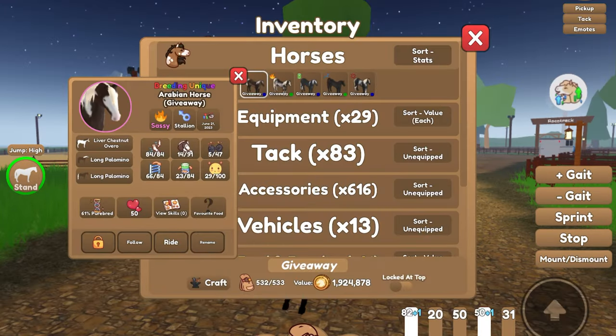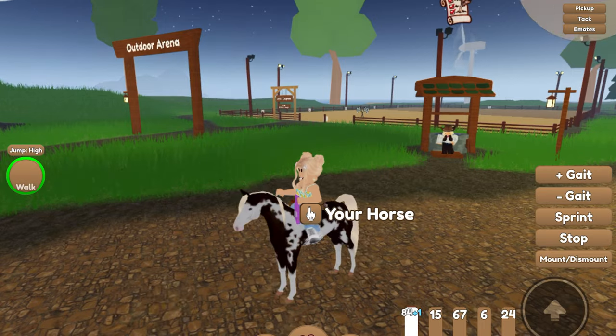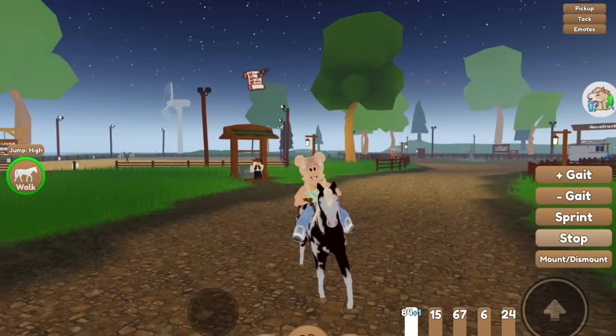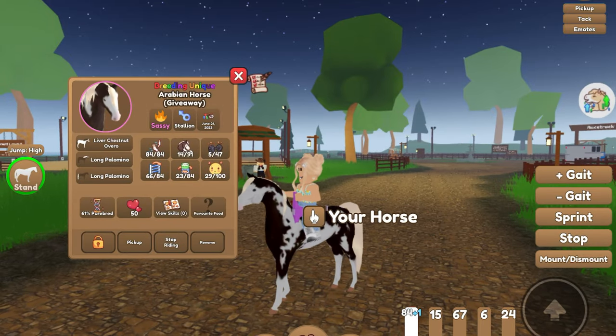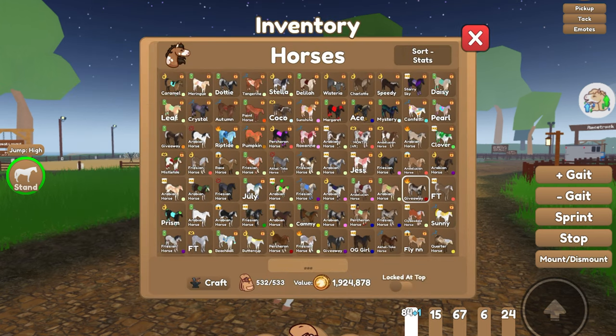The next one we have got is this Liver Chestnut Overo Arabian as well. I love Arabians, so I have quite a bit of them. This is what he looks like, and then here are his stats right there. If you want to check that out, feel free to pause the video.